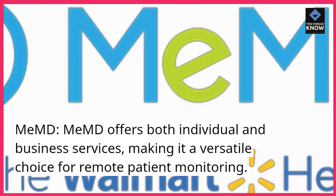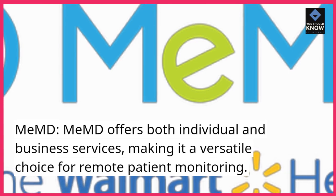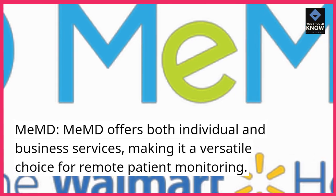MeMD offers both individual and business services, making it a versatile choice for remote patient monitoring.